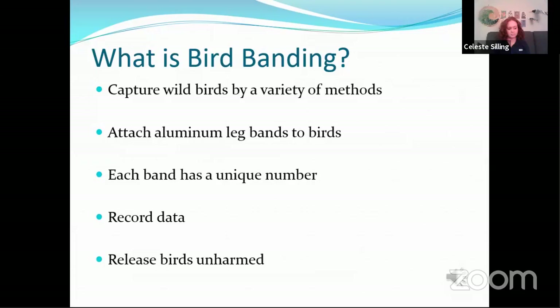What is bird banding? In a nutshell, we capture wild birds by a variety of methods. We attach an aluminum leg band to each bird. Each leg band has a unique number on it which allows us to identify the birds. We record some data and then we release the birds unharmed. All of this takes just a matter of minutes.